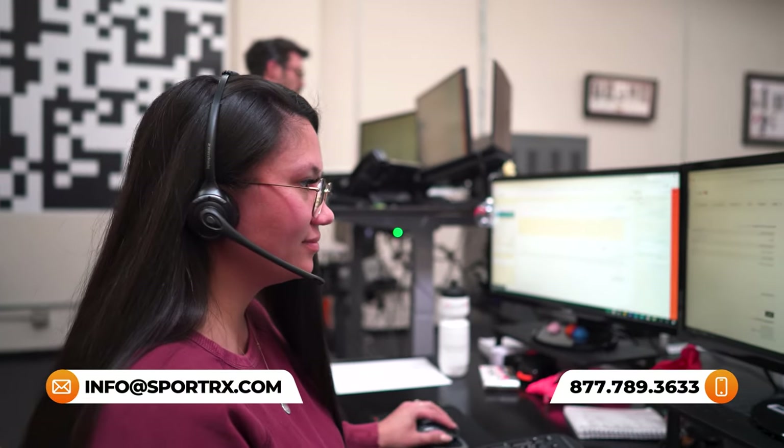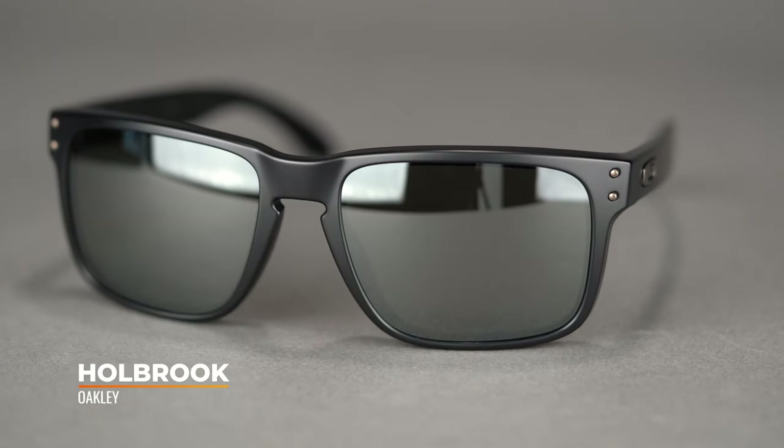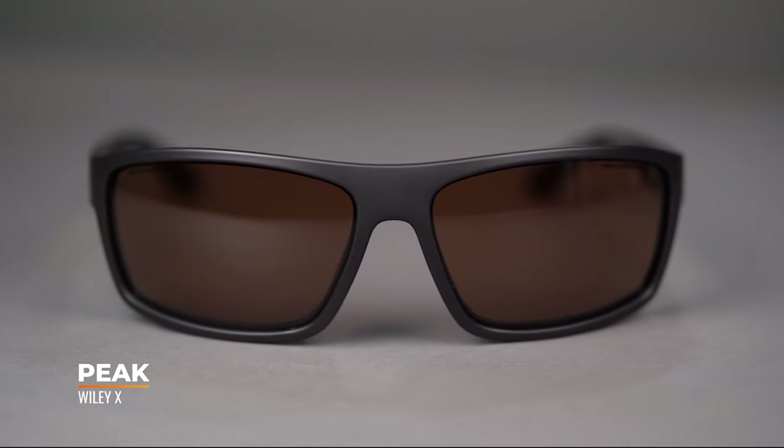That was our video on the best men's prescription driving sunglasses. If the video was helpful, we'd love a thumbs up. If you have more questions, put them in the comments or give us a call, email us, or chat with us online. We have really friendly, professional, and knowledgeable opticians that would love to help you. Driving is one of those things where lots of different frames will work — it's not like tennis or golf where you need very specific types. These are some of our favorite driving glasses and hopefully we can find something you love that looks good and works well for driving and other sports. Give us a call — don't be shy, we'd love to help you.